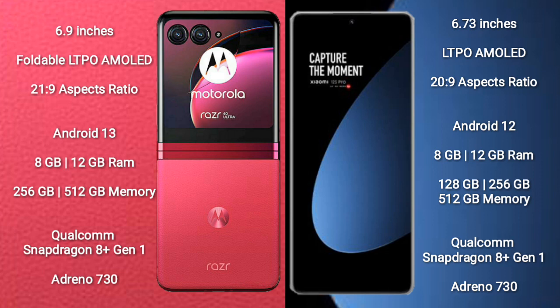The Motorola RAZR 40 Ultra comes with 8GB or 12GB of RAM, and 256GB or 512GB of internal storage. It is powered by the Qualcomm Snapdragon 8 Gen 1 processor with an Adreno 730 GPU.